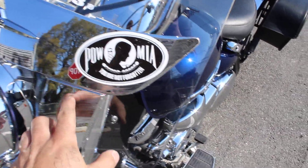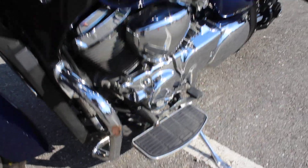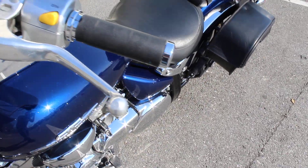Does have some scratches on the windshield here. Other than that, not too much. Little bit on the lever there and mirror.